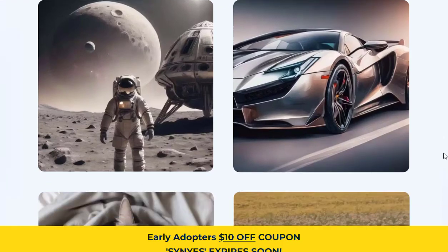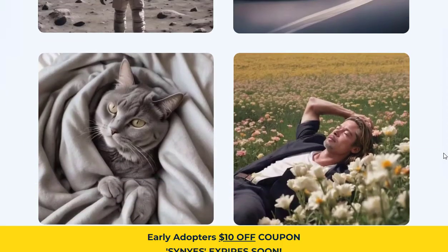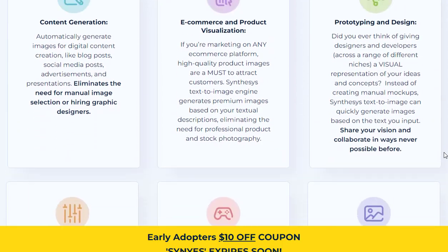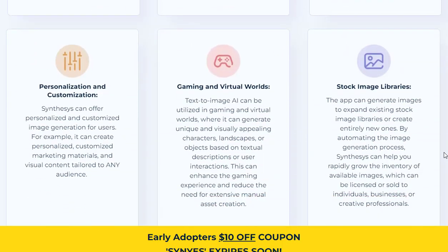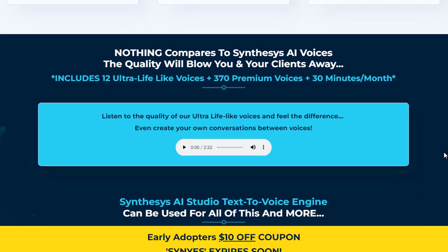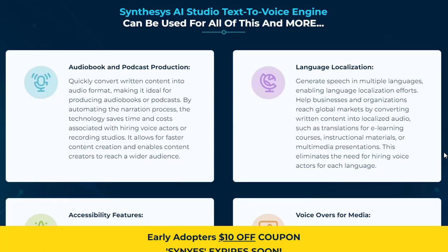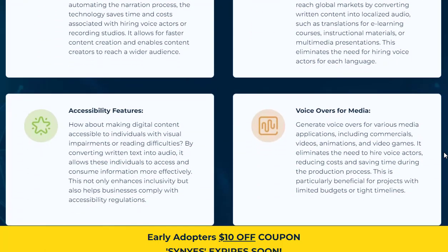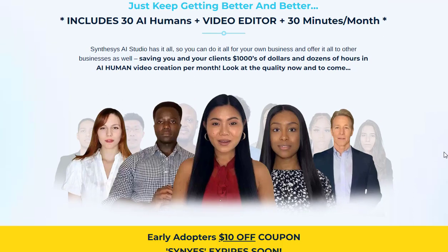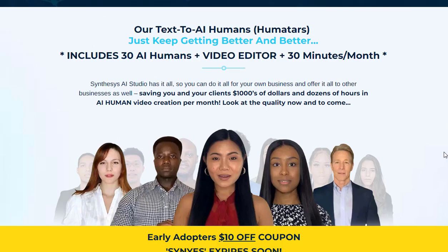Synthesis AI Studio offers an all-in-one dashboard with seamless integration between its different tools. This means that media produced in one feature can be effortlessly used in another, eliminating the need for multiple apps to generate your AI media. Whether you're creating voiceovers in the AI text-to-voice tool or perfecting images for your AI human videos, all your media is stored in a centralized library for easy access.